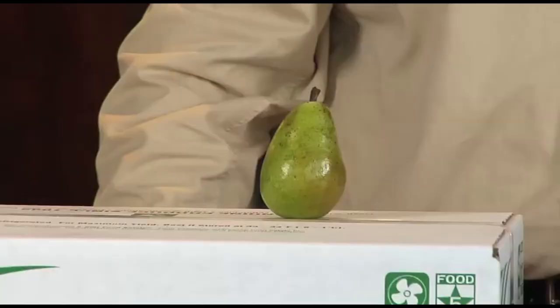Their mild sweetness and firm-to-the-tooth texture makes pears a great addition to your culinary creations. You can slice them raw or chopped for a great addition to leafy, bitter green salads like arugula and spinach, or more delicate lettuce blends like spring mix.